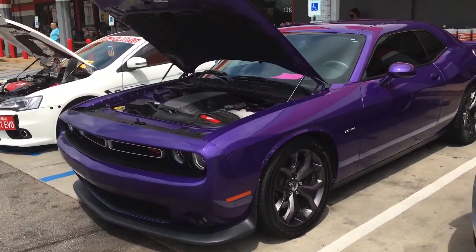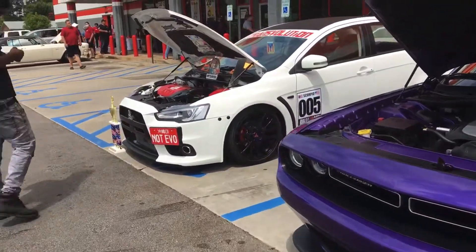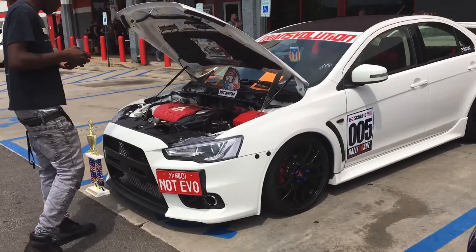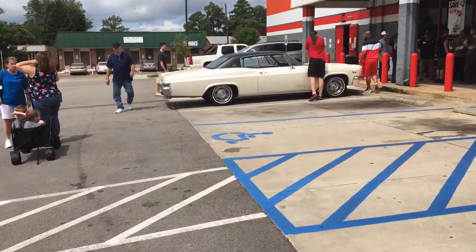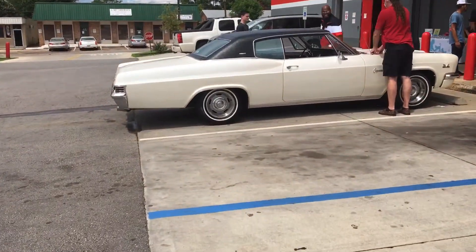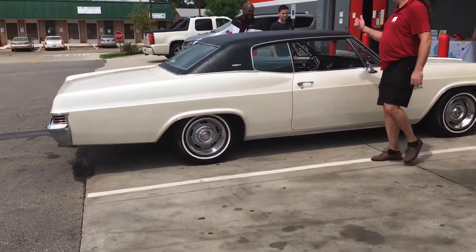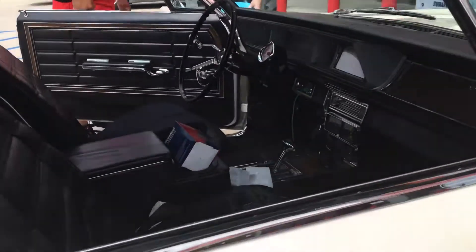Nice purple Hemi Challenger. Eclipse. Here's a nice Caprice coming up here. My friend had one of these — they're massive cars.